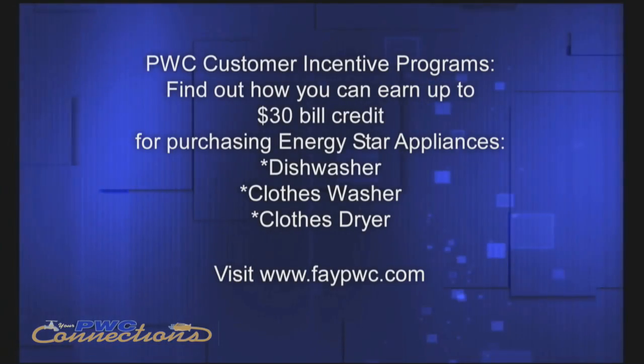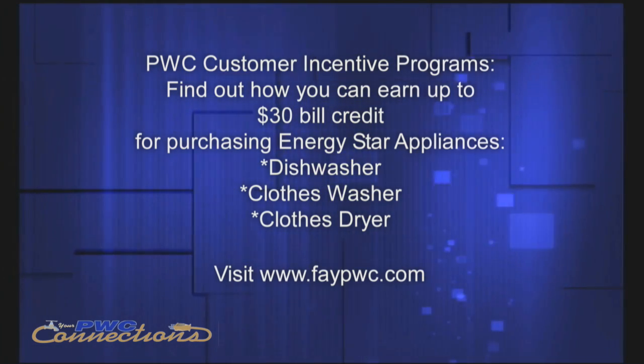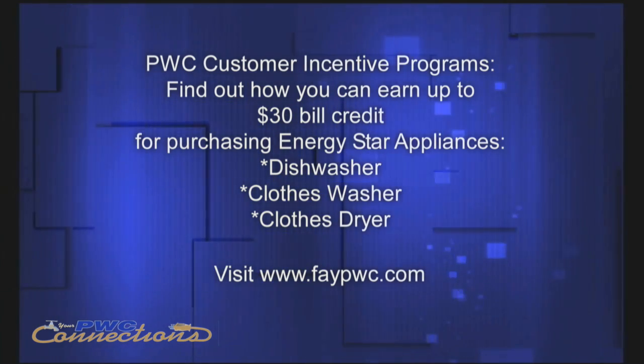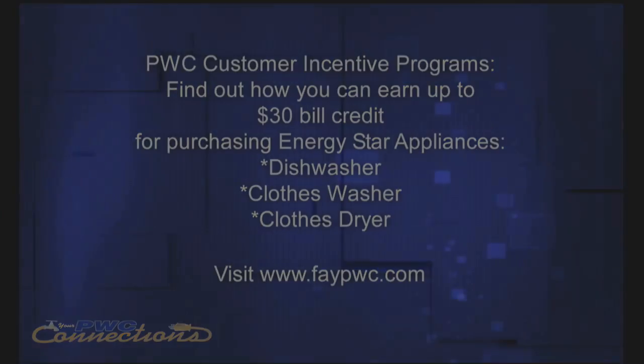Thanks, John, for the tips and the wisdom. As mentioned, if you're taking a shower, it'll also be helpful to get a low-flow shower head. For washing clothes and dishes, get an ENERGY STAR certified dishwasher or clothes washer — those are things that'll help you save on your bill. Also, visit our website at www.faypwc.com for more information and tips on how you can conserve. Hopefully this has been a helpful segment. Either way, these are the facts.